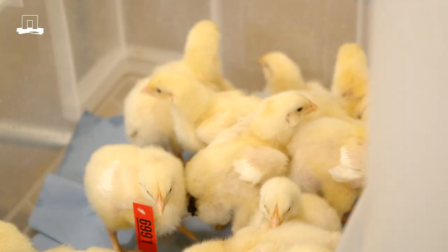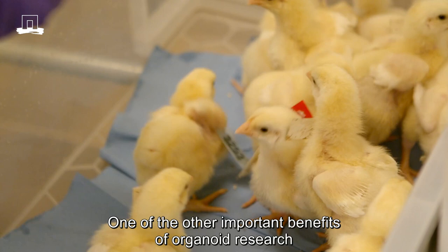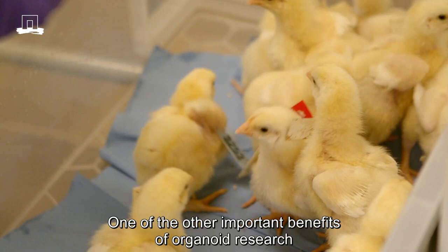One of the other important benefits of organoid research is that they provide alternatives for the use of animals in research. And in the future, I think this will have a big impact on animal health.